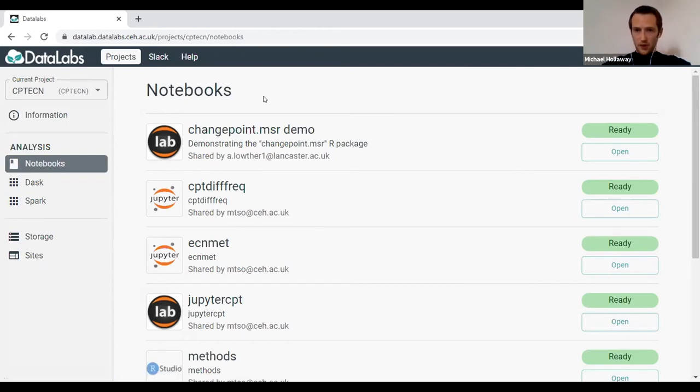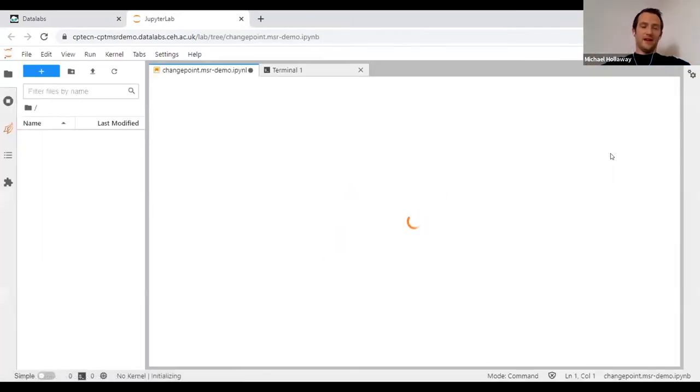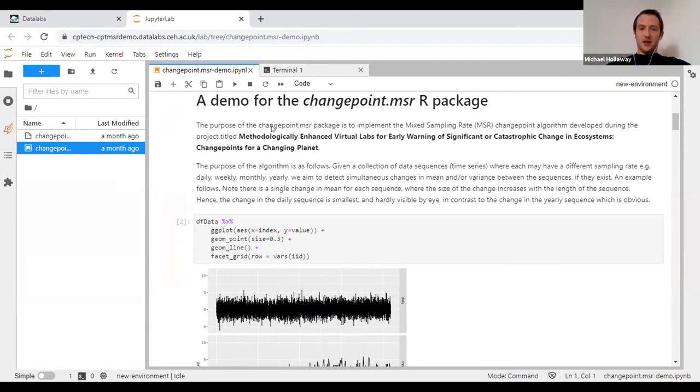I'll open up a notebook now to show the methodologically enhanced aspects of the lab. This notebook is available to anyone with access to this particular Data Lab. As you can see, it's a list of narrative and code cells — this one uses the R coding language but it also calls a Python package, so collaborators with expertise in Python and R can work together seamlessly. There are code cells doing various things, but also narrative explaining what the method does and a demo of how to use it.